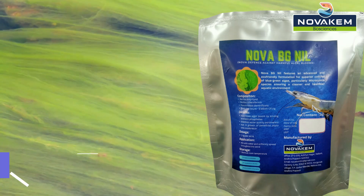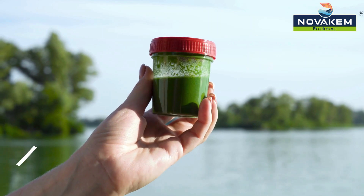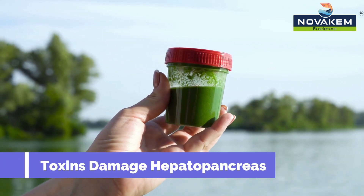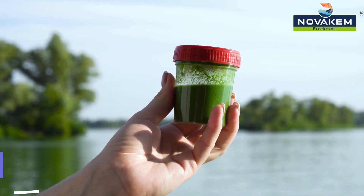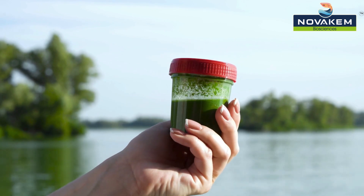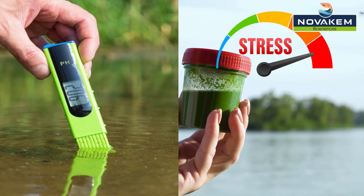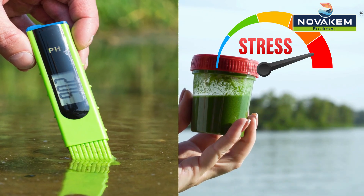Blue-green algae, also known as cyanobacteria, produce toxins that harm shrimp. While they might not be shrimp killers, they mess with the shrimp's hepatopancreas. Blue-green algae dominate the ecosystem and prevent other useful algae from thriving. They're like the troublemakers signaling organic pollution. High water pH in these ponds stresses out your shrimp.